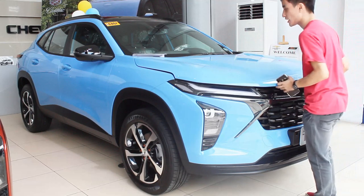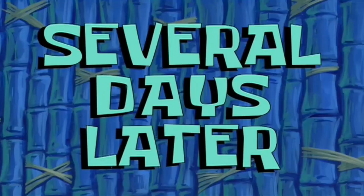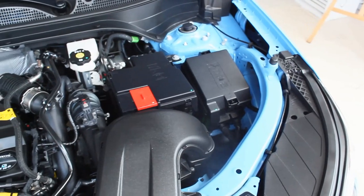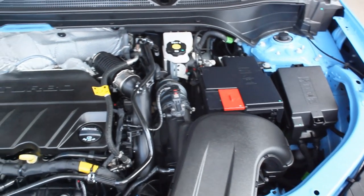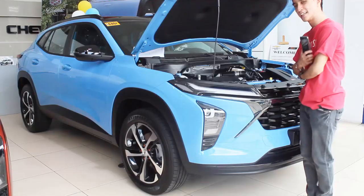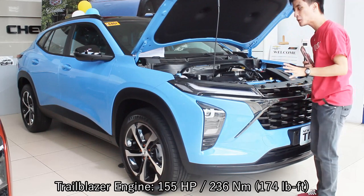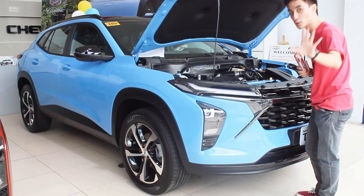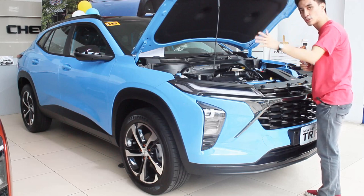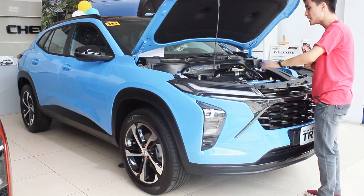The all-new Chevrolet Trax is powered by a 1.2-liter turbocharged three-cylinder engine that produces 137 horsepower and 220 Newton-meters of torque — the same figures as the Trailblazer. Honestly, I expected a little bit more power than the Trailblazer, knowing this is the same engine. I find that a little weird given the price point.